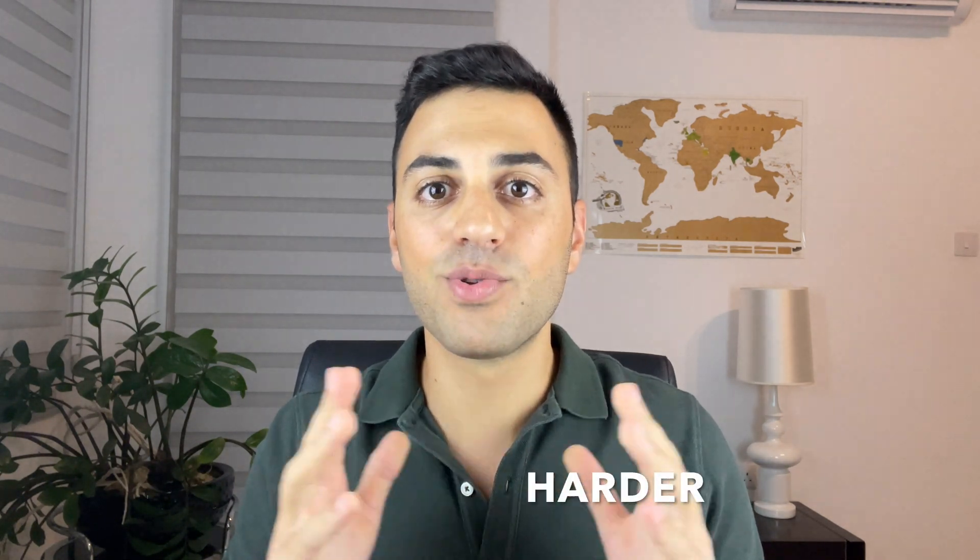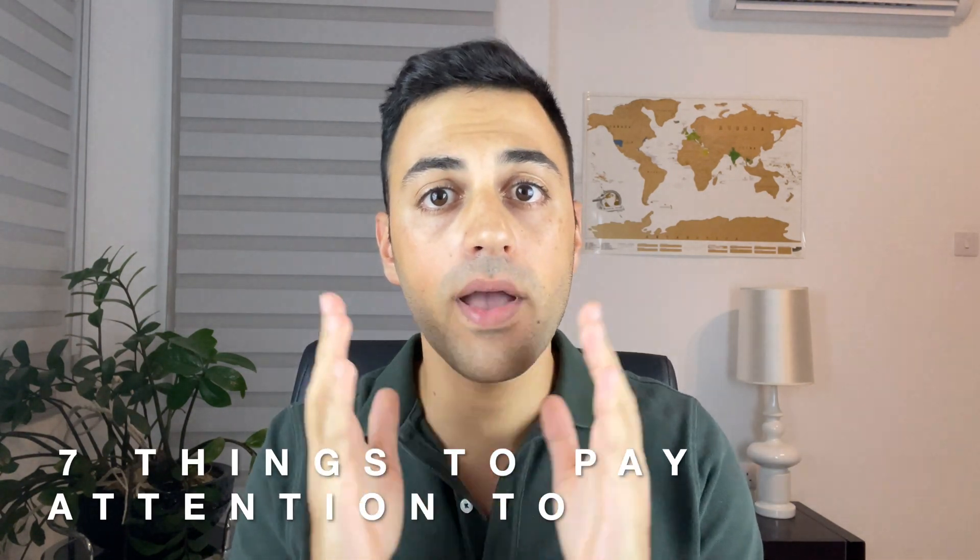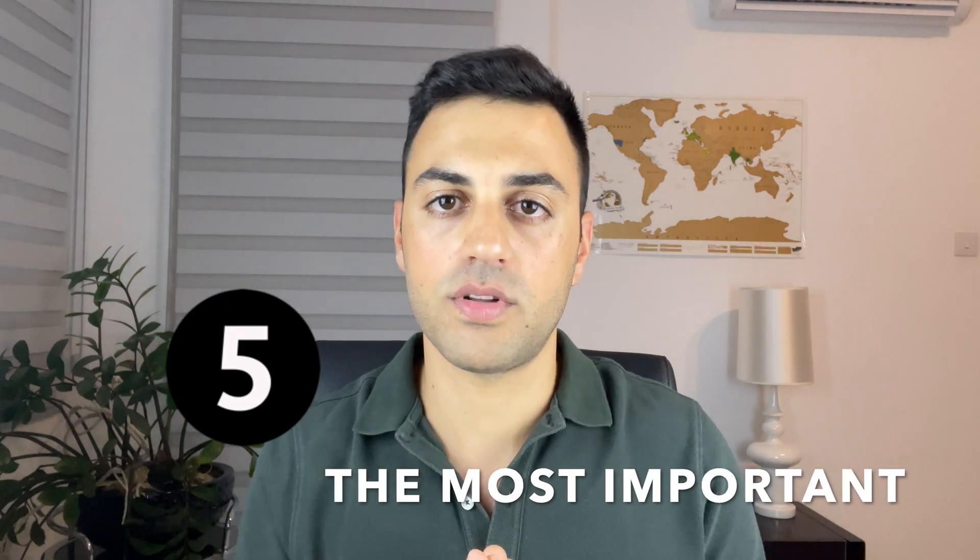I didn't manage to score what I aimed for, and I didn't take Step 1, which made Step 2 even harder. So the main reason I'm making this video is to help future Step 2 takers avoid the mistakes I made. I will point out 7 things you need to pay attention to — and make sure you watch number 5, it is the most important of all.